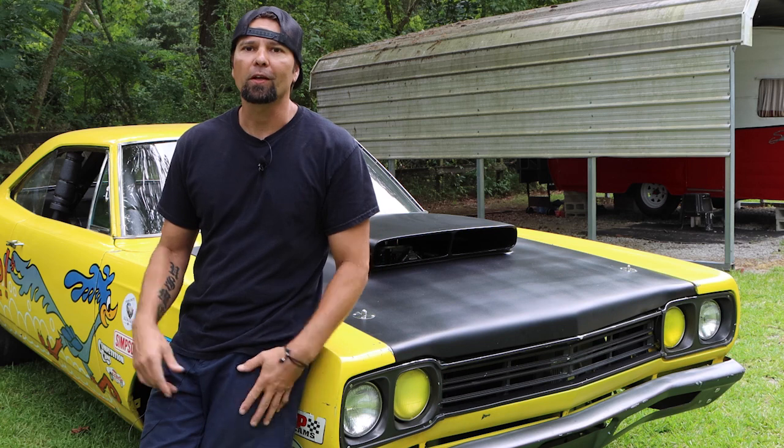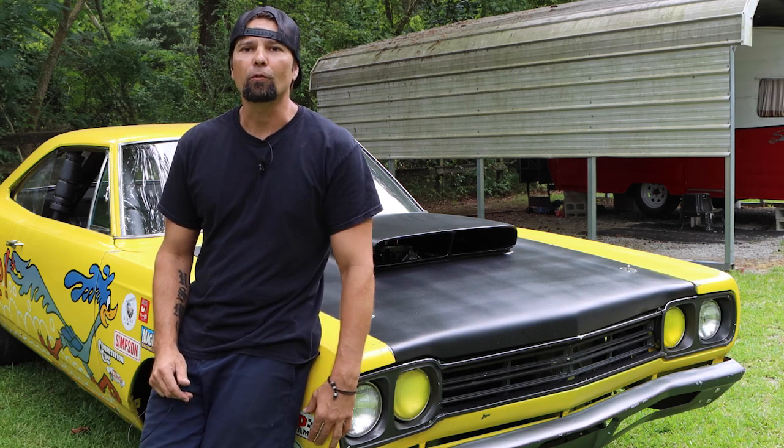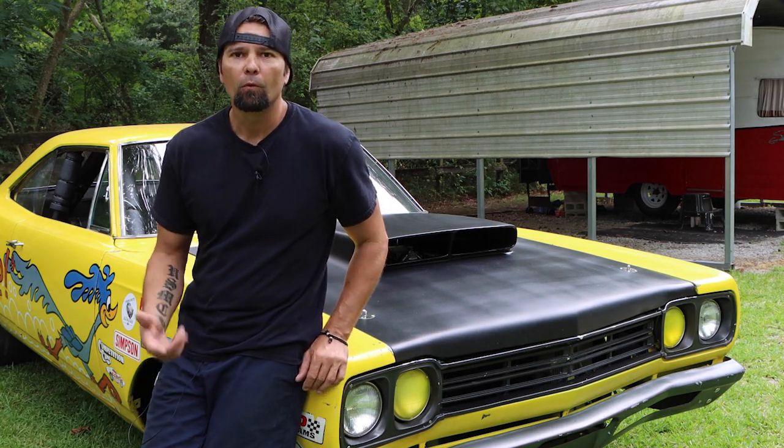So 20k — what does 20k get you these days if you're looking for an old-school drag race car? Well, let me show you.